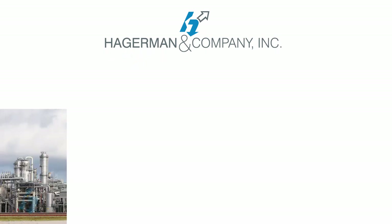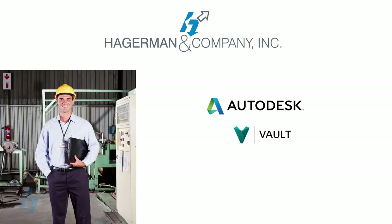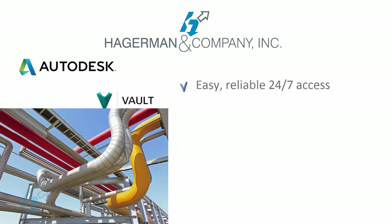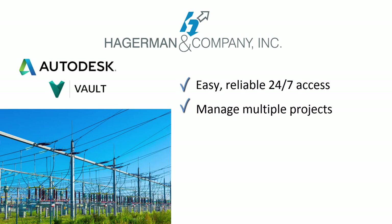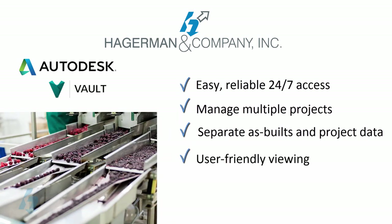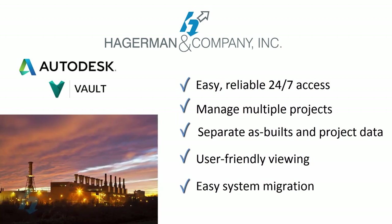At Hagerman & Co., we specialize in Autodesk Vault data management solutions for plant owners and operators. If you work in the engineering department of one of these environments, you know the special data management challenges involved in your industry. They include making mission-critical documents easily and readily available 24-7 to operations and maintenance staff, managing documents for multiple complex engineering and capital construction projects, keeping current project documents separate from but linked to their related as-built or master documents, making all pertinent drawing and document data available in user-friendly forms for viewing and editing, and finally migrating all existing legacy data including files, revision histories, properties, file relationships, and more from an older legacy system into Autodesk Vault.